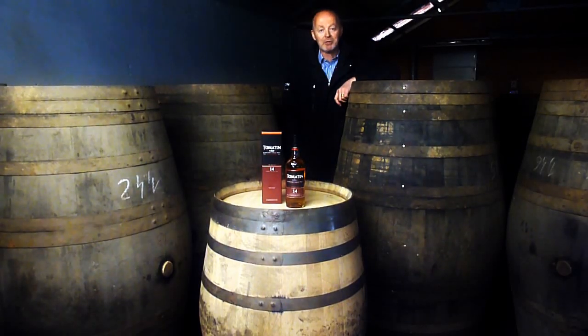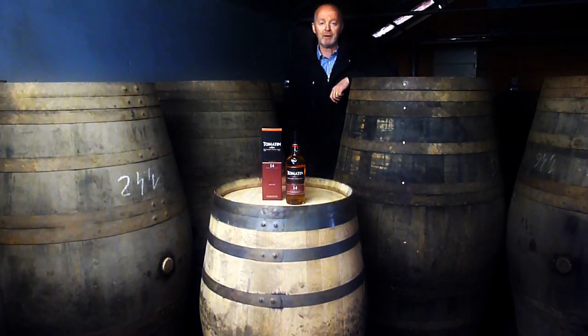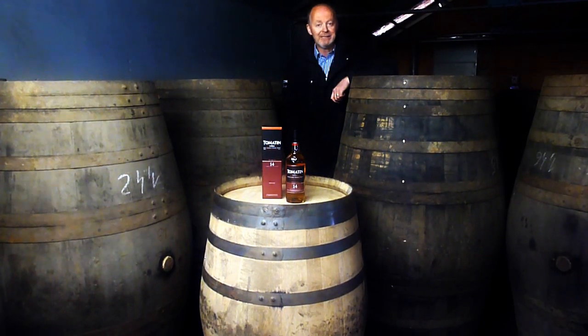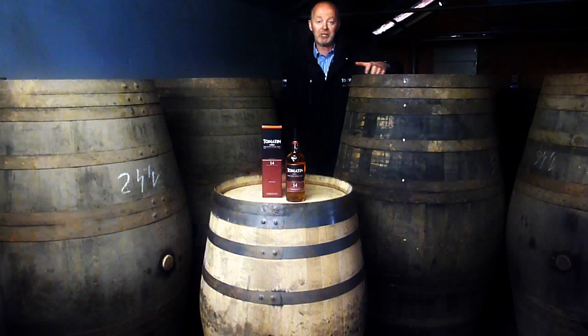Welcome back to the Cooperage here at Tomaten Distillery. Today we're going to look at these big casks — Port Pipes all the way from the Douro Valley in Portugal. These casks themselves are 40, 50, 60 years old, but for the last 20 years they have been actually holding a Tawny port.